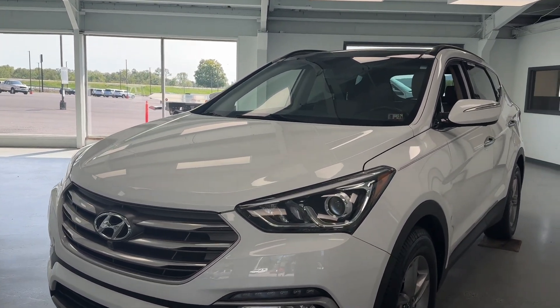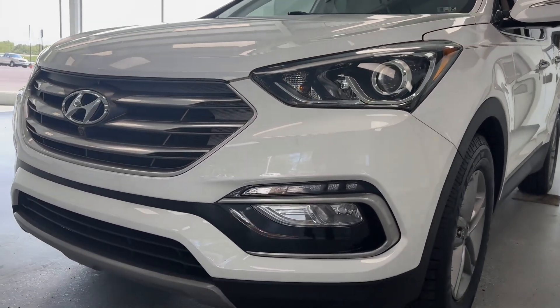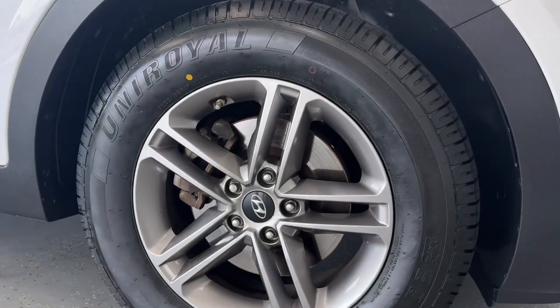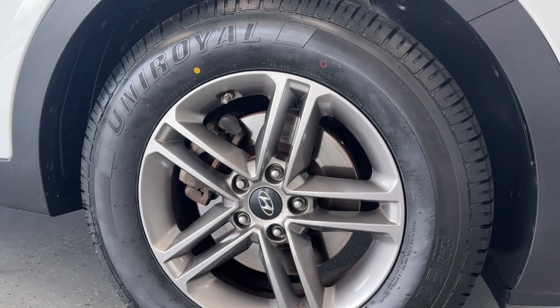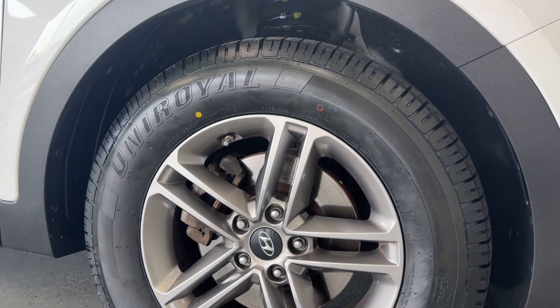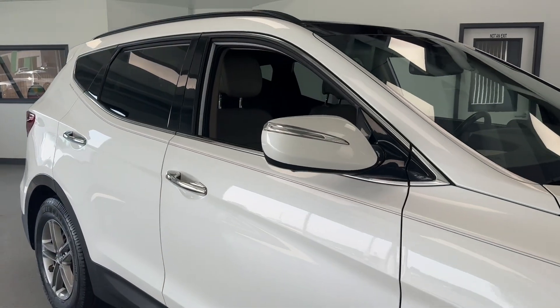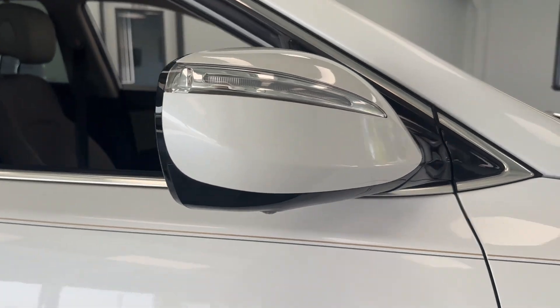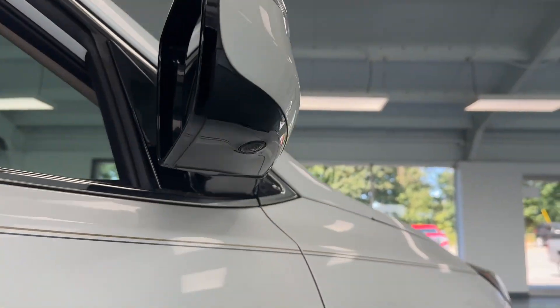Starting up front, you can see those LED daytime running lights and LED fog lights integrated into the lower bumper. Making our way to the wheel and tire setup, you can see that 17-inch aluminum alloy wheel wrapped up in a brand new Uniroyal. You'll also notice turn signal indicators integrated in the mirror cap with blind spot monitoring and a camera down below.